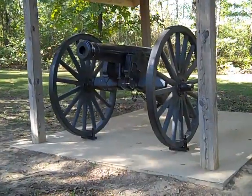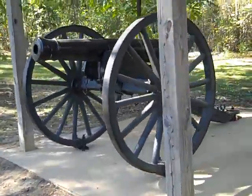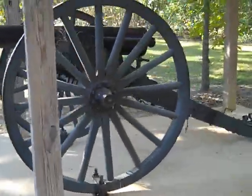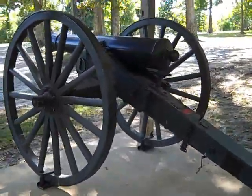Here's something quite interesting — one of the cannons used in the battle. It may be a reproduction, I'm not sure. But here's one of the cannons.